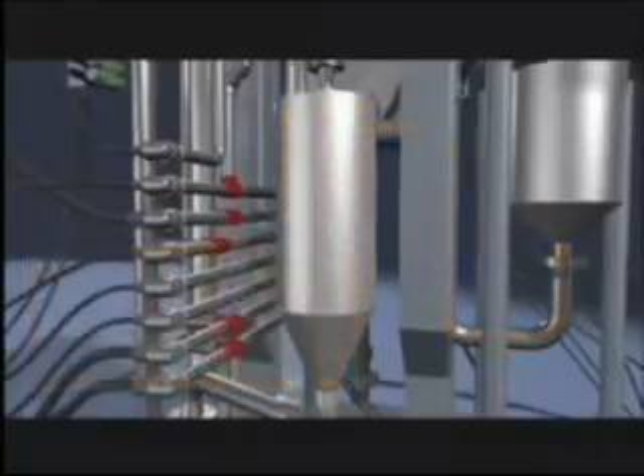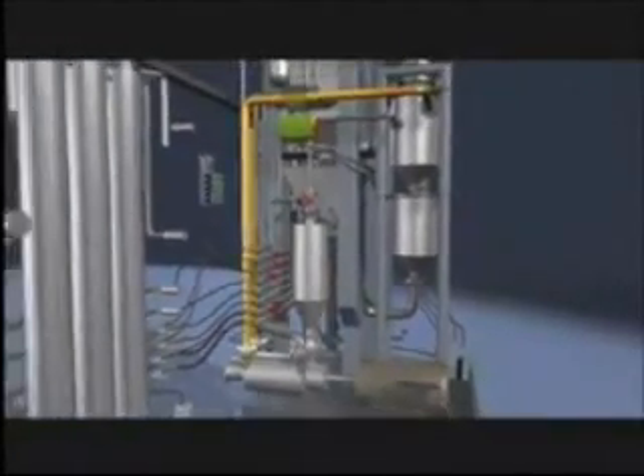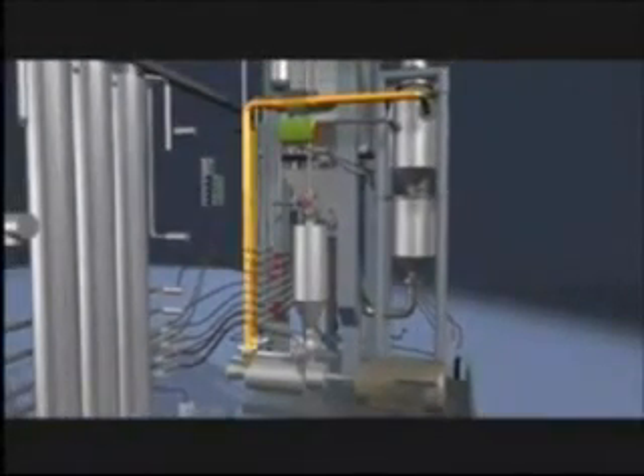It starts to depolymerize immediately when it gets into hot oil. Catalytically, we're breaking down the molecules in the solid waste into diesel molecules — some are larger, some are smaller.